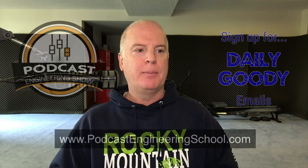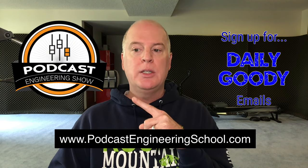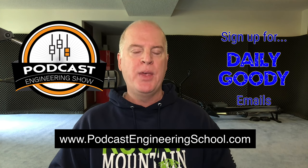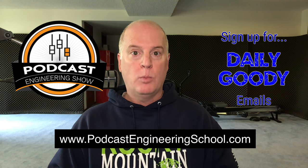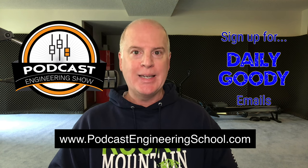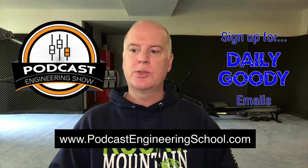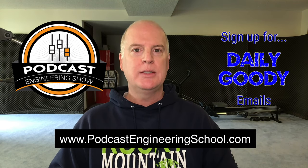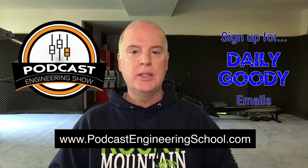I'll also link below to a blog post I did about other sound absorbing items you can use in your recording space, so check that out. Check out my show, the Podcast Engineering Show — you can sign up for the daily goodie emails on the website, and also podcastengineeringschool.com. If you or anyone wants to learn how to produce podcasts from home professionally and earn a great living doing it, that's what I teach at Podcast Engineering School. Thanks for watching — don't forget to subscribe and like if you want to, and I'll see you next time.